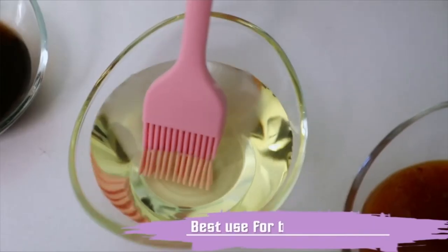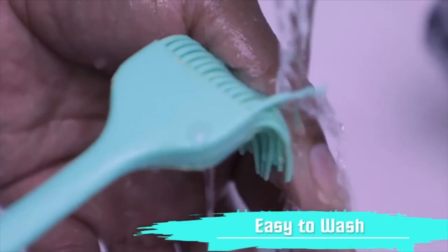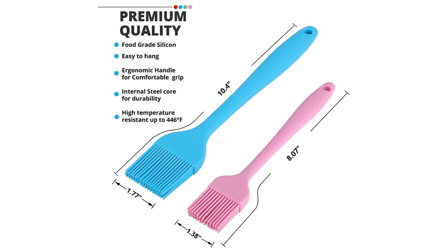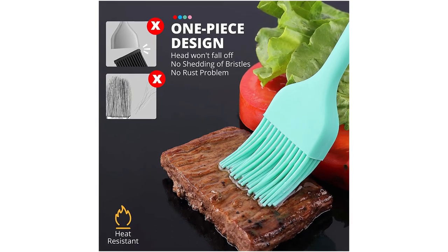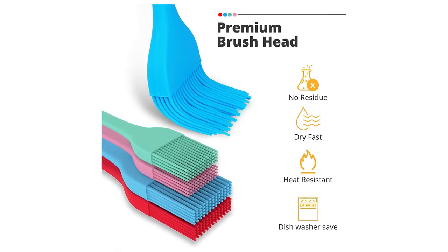No more hassle with nylon bristles in your food — one-piece design, easy to clean. These silicone brushes are made of internal stainless steel core technology. The BBQ brush for grill sauce has no crevices, dries fast and has no residual odor. Silicone baking tools will not stain or retain odors. A colorful addition to your kitchen utensils — great as a cooking brush for oil, grill brush, butter brush, and much more.